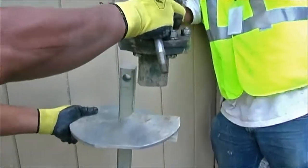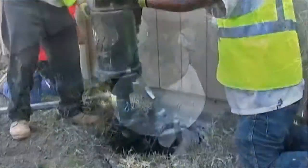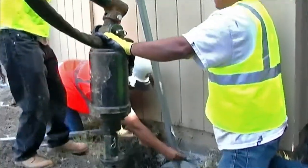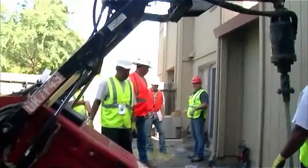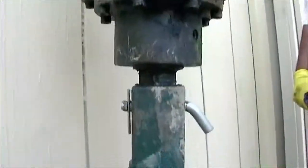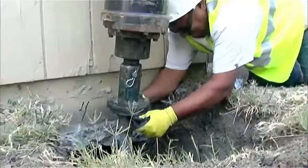Once the plan is accepted and approved, installation begins. The Beeline Helical Pier process is less intrusive than other systems. Whether an internal or external installation is required, the ground is first carefully excavated to expose your foundation's footing.